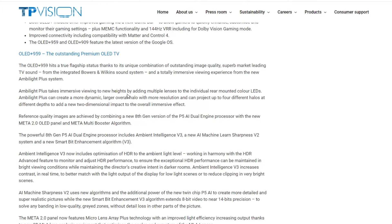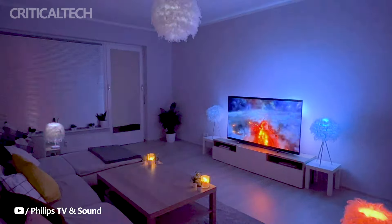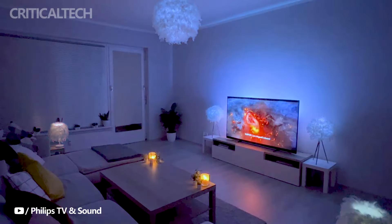In the audio department, the Philips OLED Plus 959 Ambilight TV comes equipped with an integrated 102W 5.1.2 sound system, surpassing the capabilities of the 3.1 speakers found in the OLED Plus 909. This ensures a more immersive and high-quality audio experience for users.